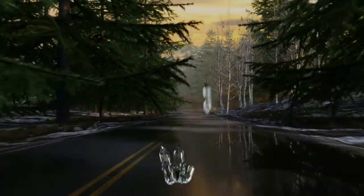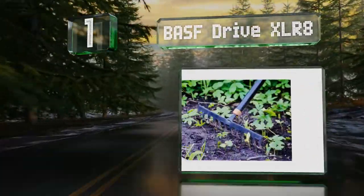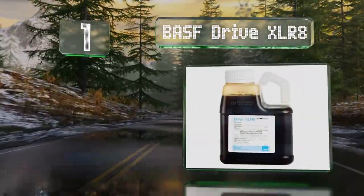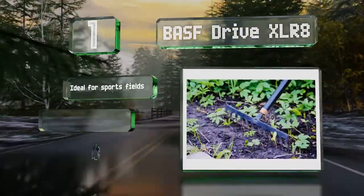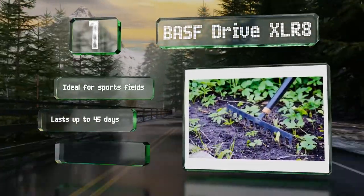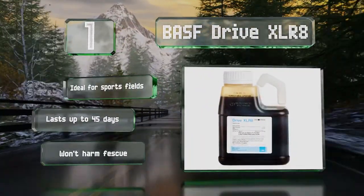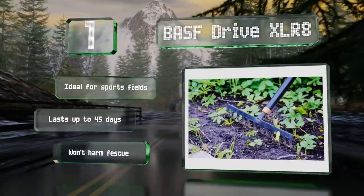Taking the top spot on our list, BASF Drive Accelerate is a water-based formula, so weeds drink it up, thereby accelerating their demise. This also simplifies application, as it will kill unwanted vegetation regardless of where it lands, so you don't have to deliver it directly to the roots. It's ideal for sports fields and lasts for up to 45 days. It won't harm fescue.